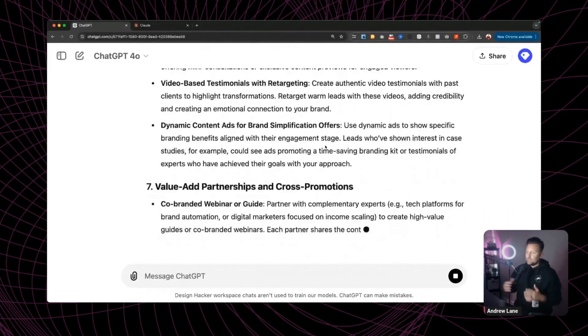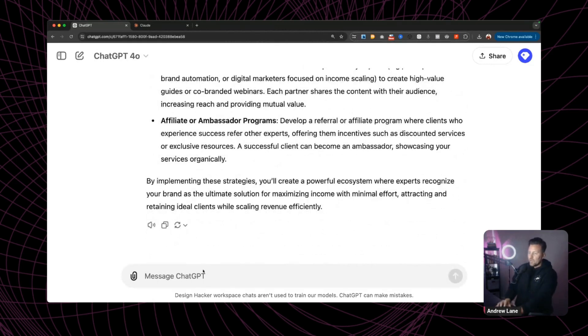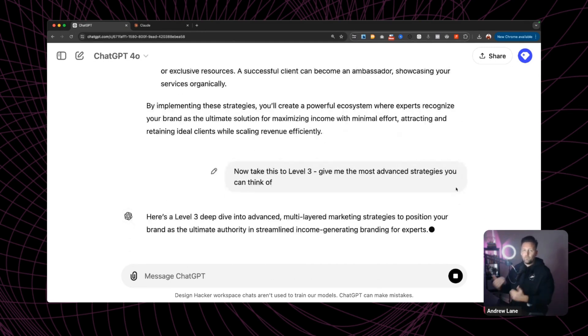Now where the real magic is — we're going to a level three, which is a whole other level of thinking. To do that, we put in a prompt that says: now take this to level three, give me the most advanced strategies you can think of. Something like that — just prompt it to push a little bit further.